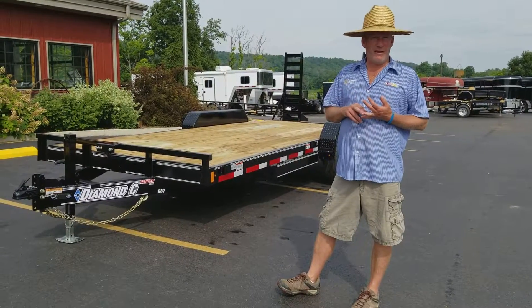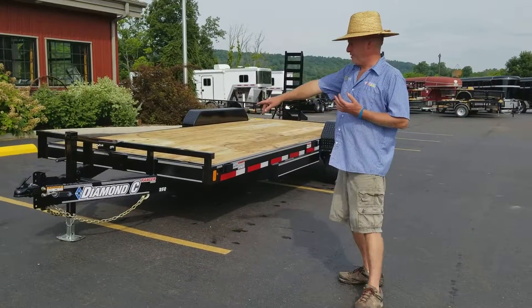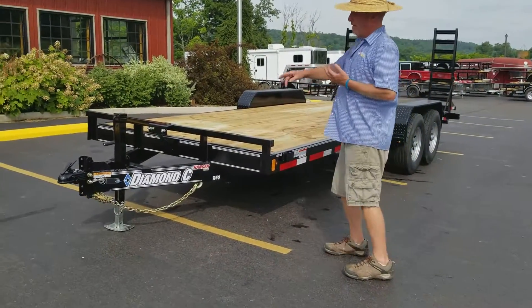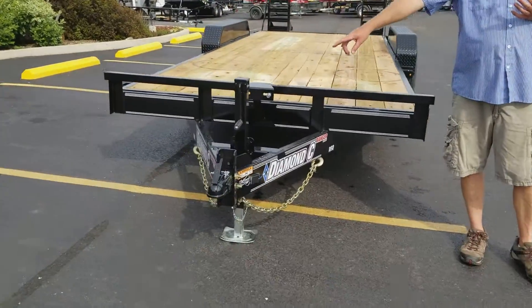235-80, 16-inch, 10-ply, 8-lug tires. You've got a 6-inch channel frame, a 15,000 pound cast coupler, center mount jack, and spare mount.